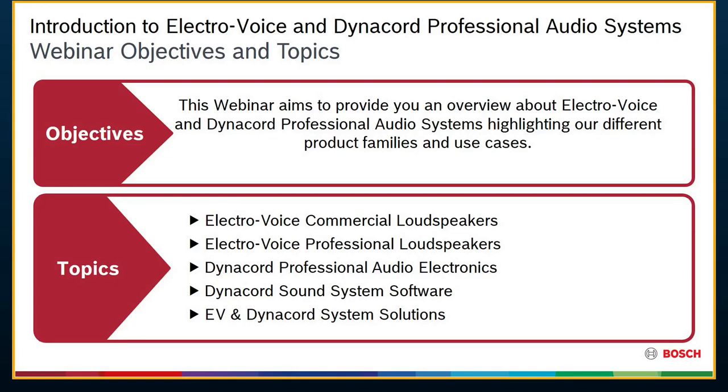Thanks for the introduction. As Sean had mentioned, we're going to focus today on Electrovoice and Dynacord professional audio systems. This webinar is really an introduction to some system solutions. We are a part of Bosch Communication Systems — the Bosch family of brands, which includes Bosch, Electrovoice, Dynacord, RTS, and Telex. Today we'll be focusing on the Electrovoice and Dynacord brands and specifically on some installation case studies.